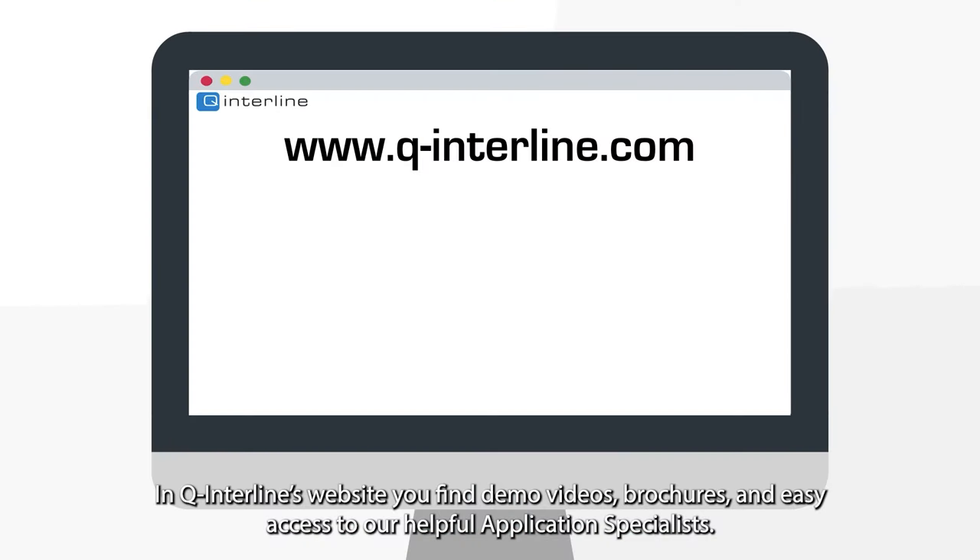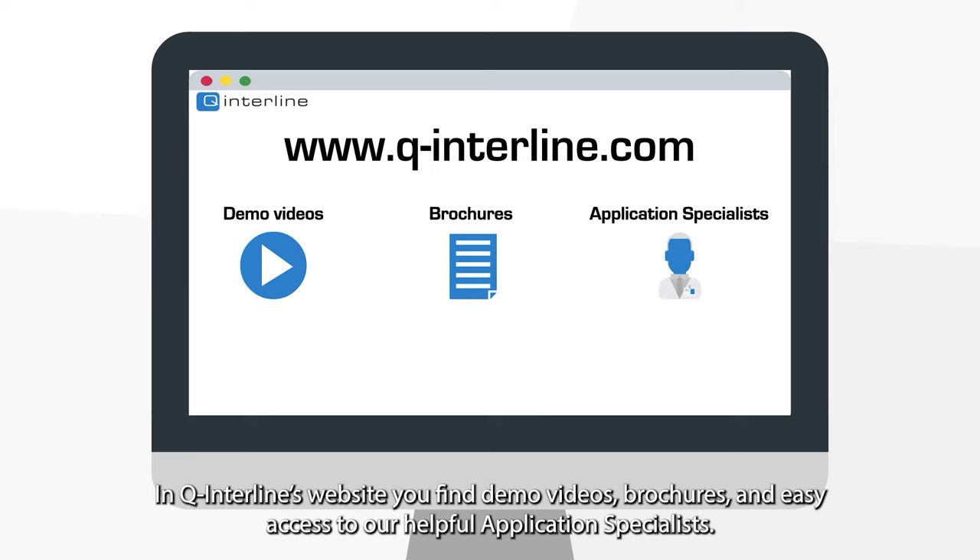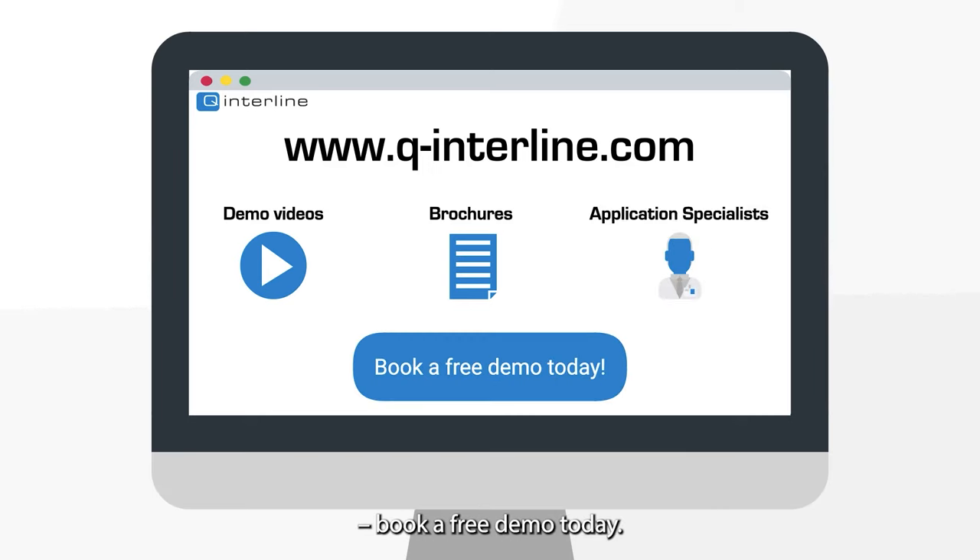The Q Interline website offers demo videos and brochures and easy access to talk to our friendly application specialists. Book a free demo today.